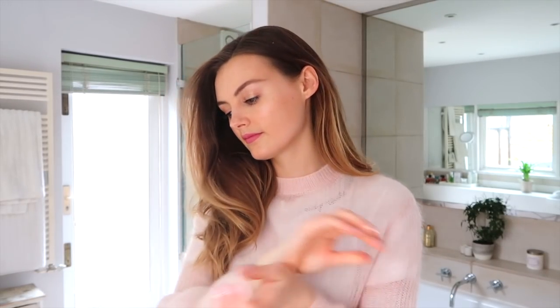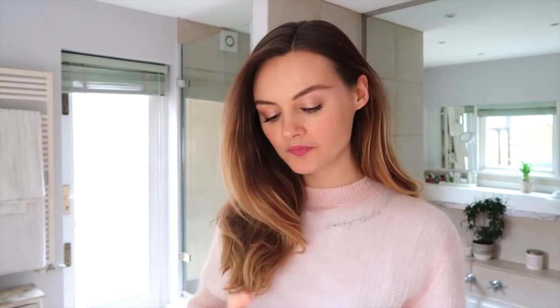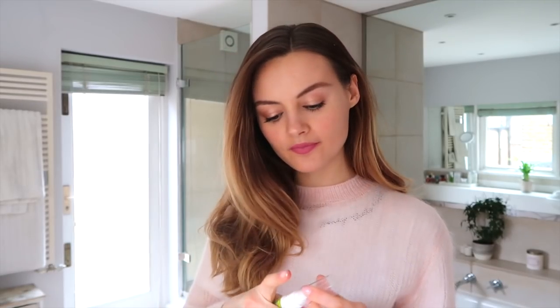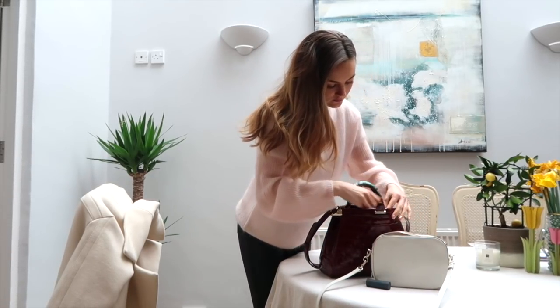For perfume today I'm using the L'Occitane Terre de Lumière — it's such a beautiful fragrance and it actually matches my jumper! One more thing: I use my vitamin oral sprays — I use B12 and vitamin D, and they're by a brand called Better You. People always ask me about supplements and vitamins, and these are the two that I use every day.